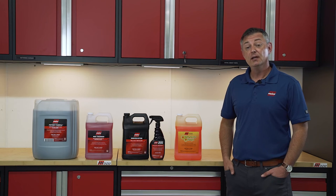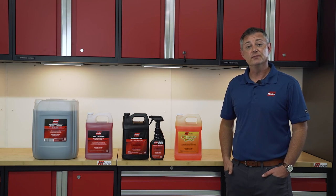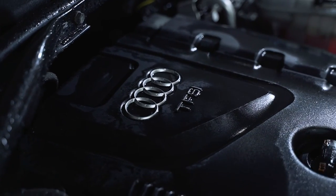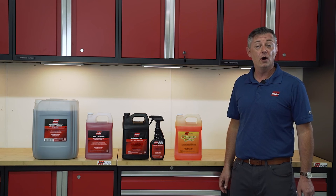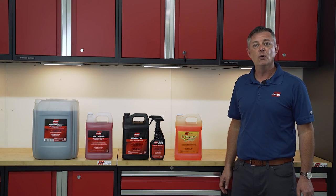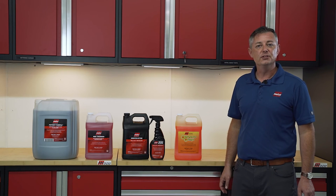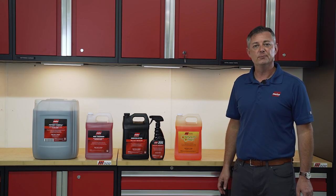We hope this video today will help you choose the cleaner or degreaser that best suits your needs and will deliver the desired results you and your customer are looking for as safely as possible. For more information on these or any Malco Automotive products, please reach out to your local distributor or visit us at malcoautomotive.com. Thanks, as always, for making us your automotive detailing resource and for making us the choice of the pros.